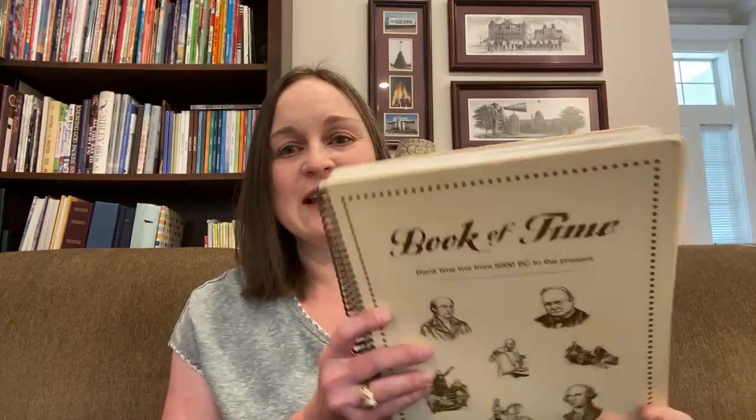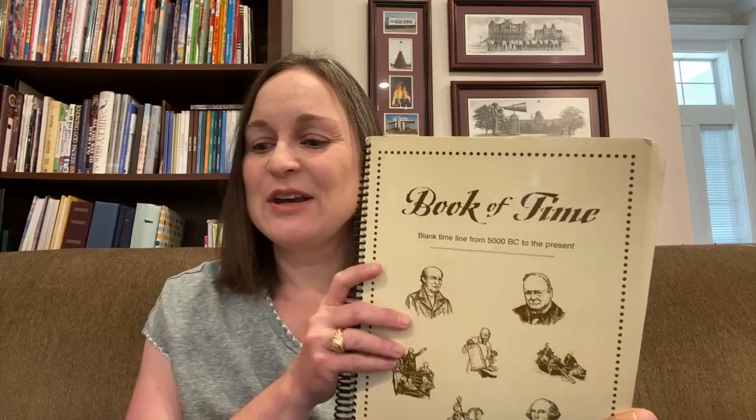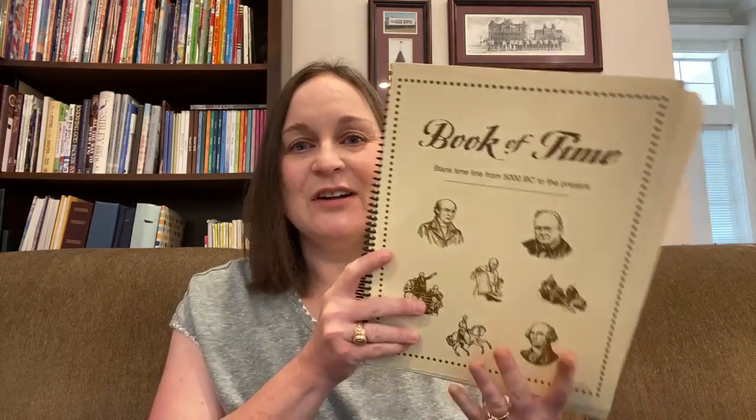Don't get concerned when you see mine — it's a little old and actually has a different name. This thing used to be called the Book of Time and the cover has changed twice. So it's pretty likely that your cover will look different, but the inside is the same and how it works is still the same. I'm happy to share some tips with you today on how this thing works and how wonderful it is.